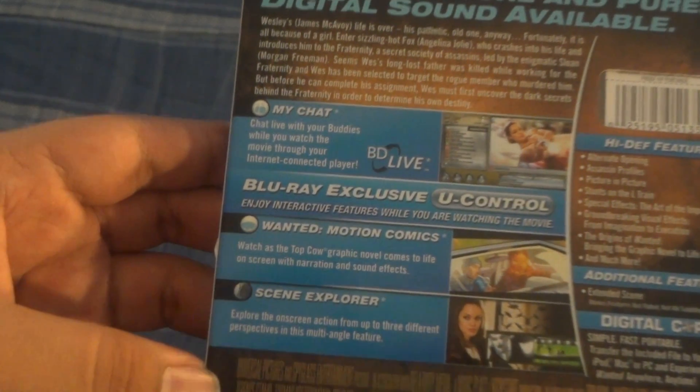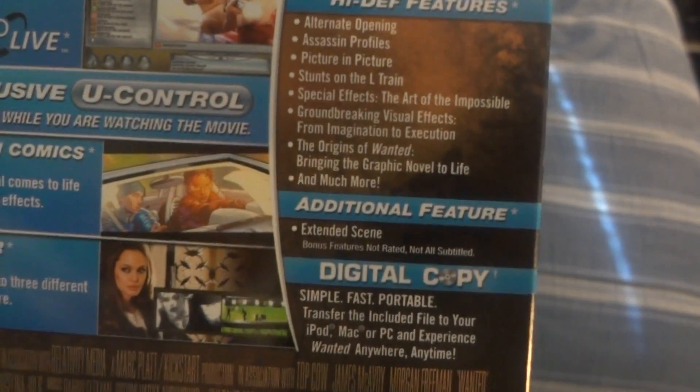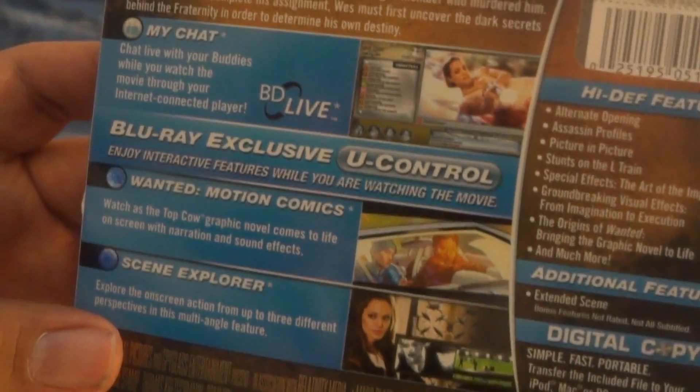Features listed include: Blu-ray exclusive, view control, motion comics, scene explorer, and all the high-def special features — the Blu-ray features. You also get digital features, digital copy, and it shows you how you can use your digital copy. There are some screenshots of the movie, but no screenshots of the special features.